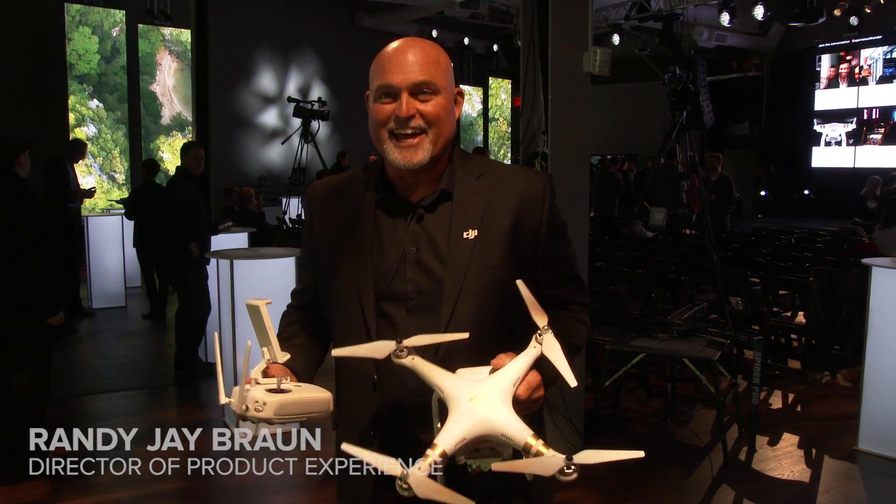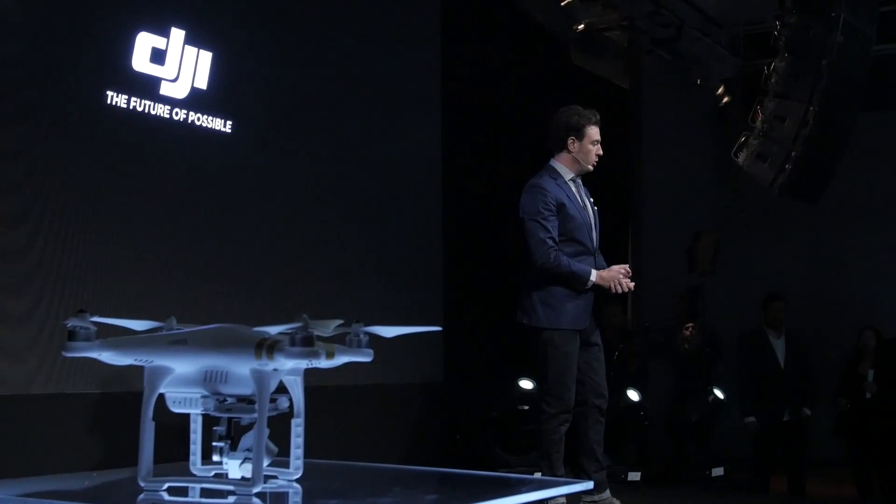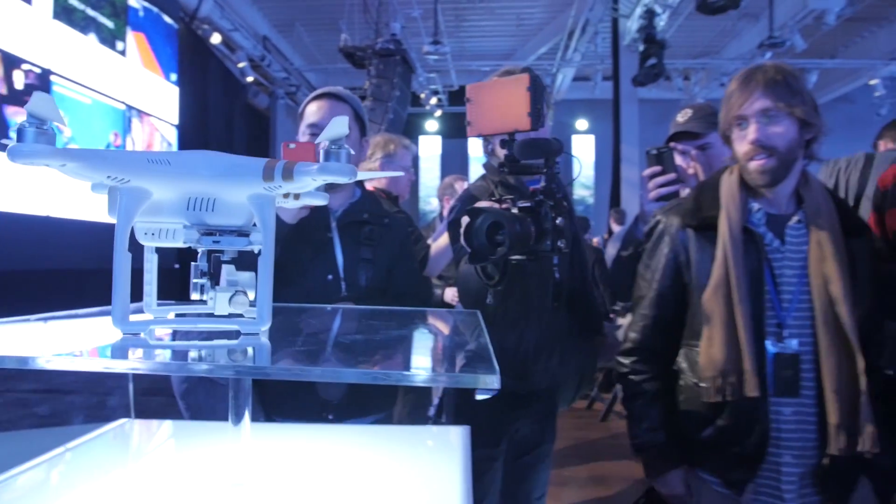Hi, my name is Randy Braun. I'm the Director of Product Experience at DJI. Today we released the Phantom 3 Professional and the Phantom 3 Advanced.